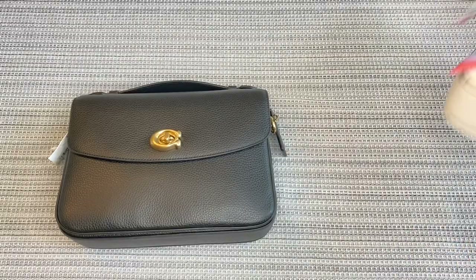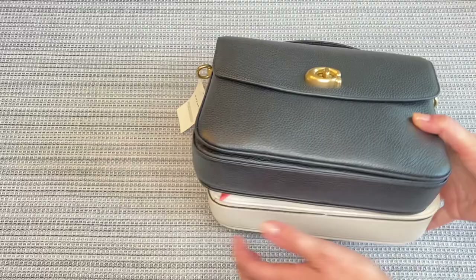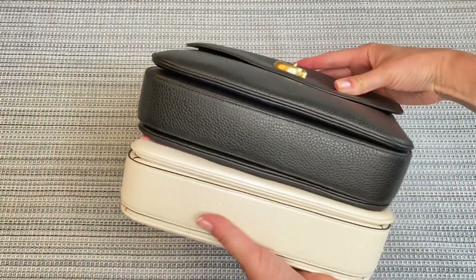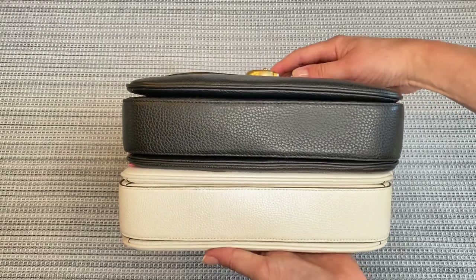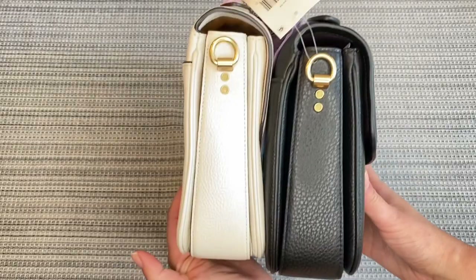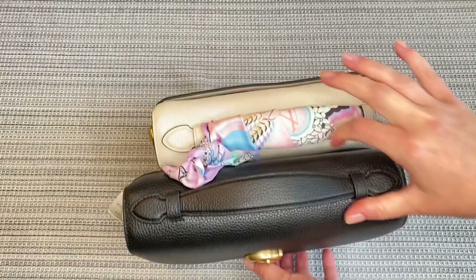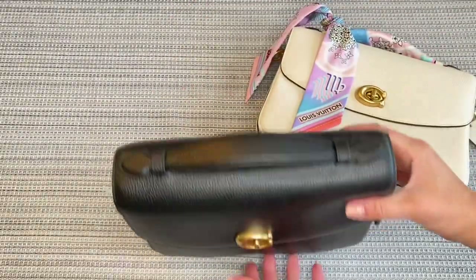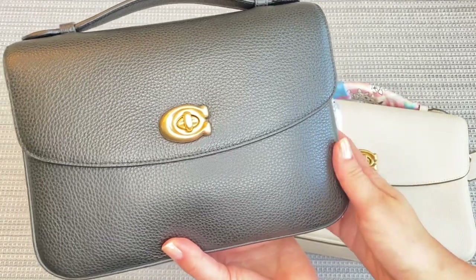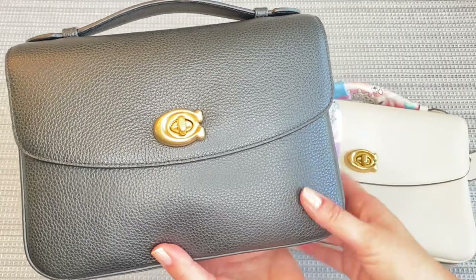Let's grab my other one and do a quick side-by-side. And if you look at them, yes, they are exactly the same. From the bottom, the compartments, the width, the depth, the height are all exactly the same. So this is, in fact, the Coach Cassie that was in the Nordstrom Anniversary Sale, even though they didn't specifically call it the Cassie on their website.